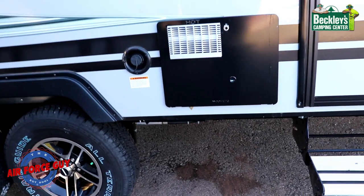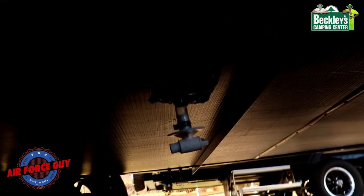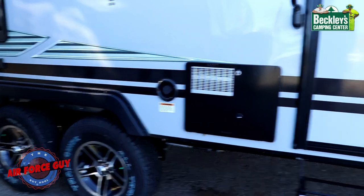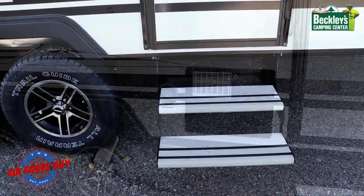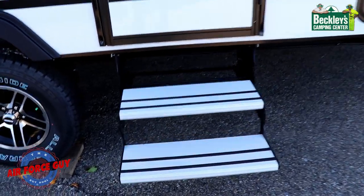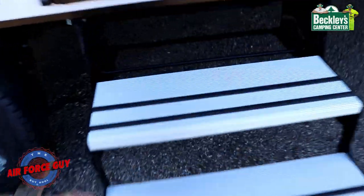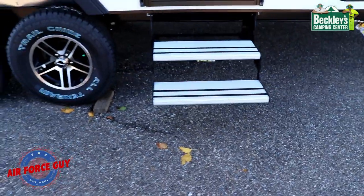Your freshwater fill is right here, and your freshwater drain is right underneath that — anytime you see a freshwater fill on a camper, the drain valve to empty the freshwater tank is typically right below it. You'll also notice the Luma tread steps: the rubber strip is already on there keeping you from slipping, and the ridges in the aluminum tread make them much lighter and easier to fold up.